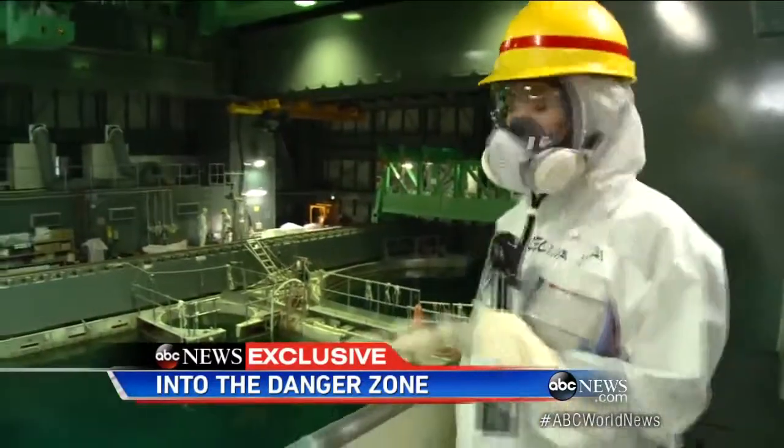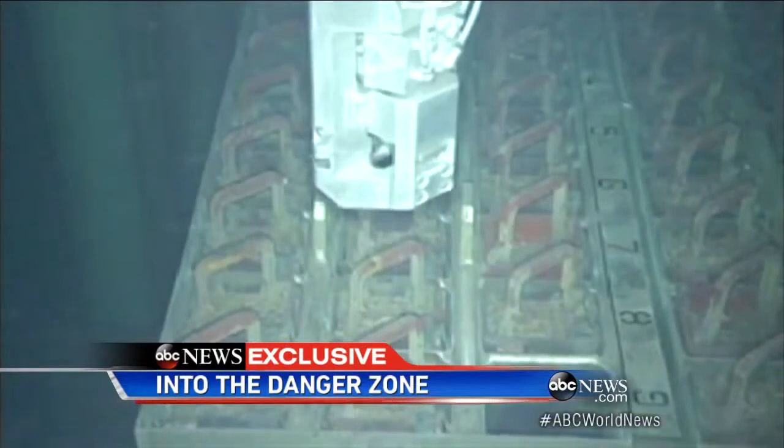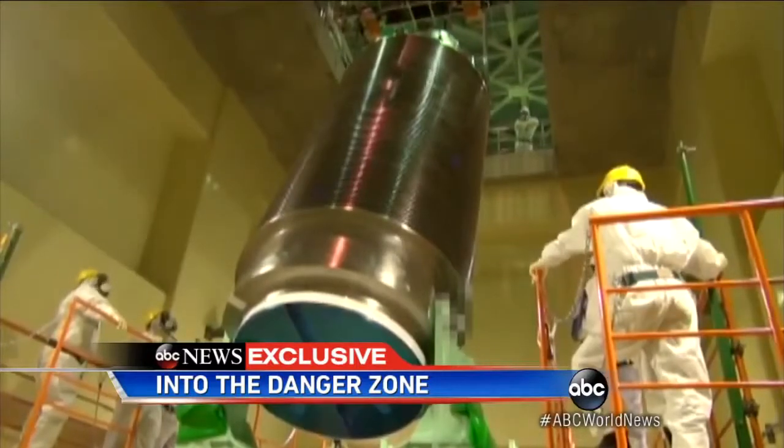1,500 highly radioactive fuel rods inside this pool — they've got to move them outside of this reactor into a safer location. It is a vital, some say dangerous, first step to shut down this plant, a process that will take 40 years.